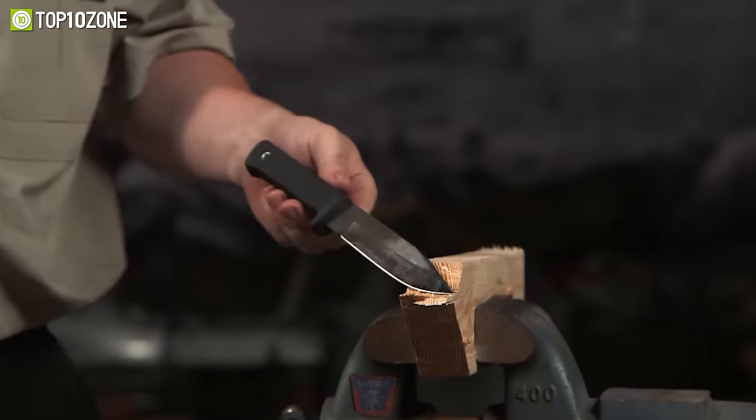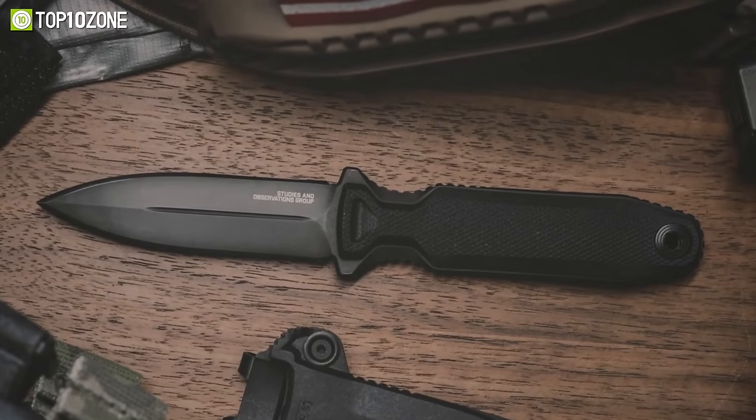So, that was our list of the top 10 best military tactical knives just for you!